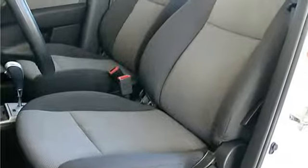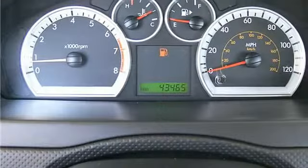Power door locks, keyless entry, security system, rear defrost, power outlet.